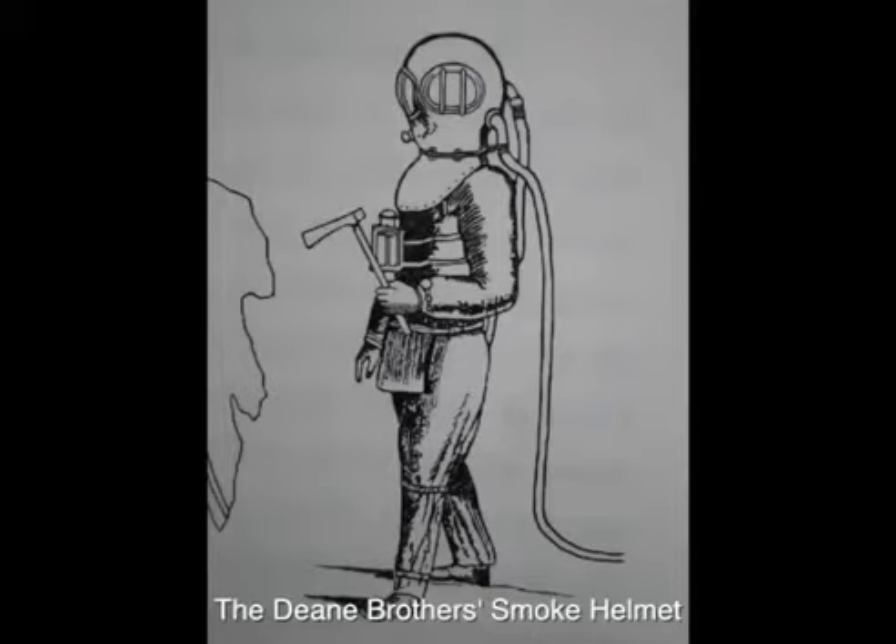They originally came up with this idea by seeing a burning barn on a farm and wanting to find a way of saving the horses. So they invented this gear that allowed them to move into the barn when it was on fire, pump air into the helmet, and actually go in there and retrieve people or horses or whatever.